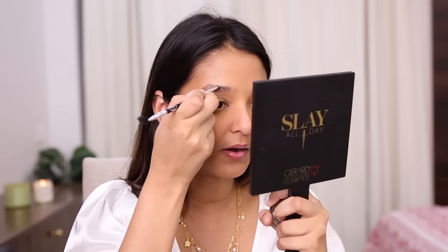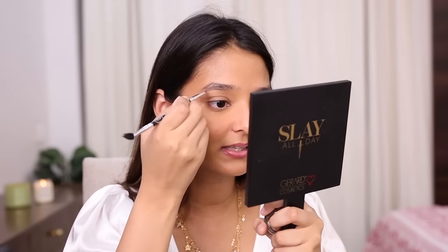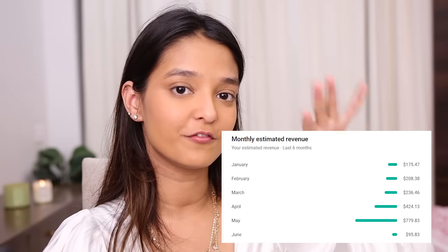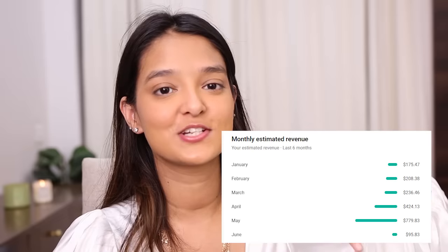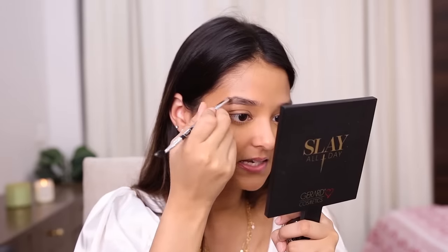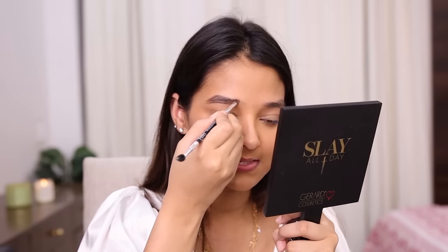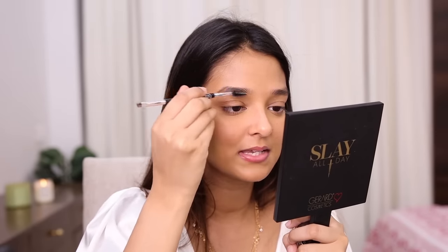How much are you earning through YouTube? This is one of the most asked questions. My YouTube revenue is not fixed — it's different every single month depending on views and ads played, so it fluctuates a lot. I'll add a screenshot of my YouTube AdSense so you can see how much difference there is month to month. YouTube revenue is not my main source of income — my main source is sponsored posts on YouTube and Instagram. YouTube is additional money.